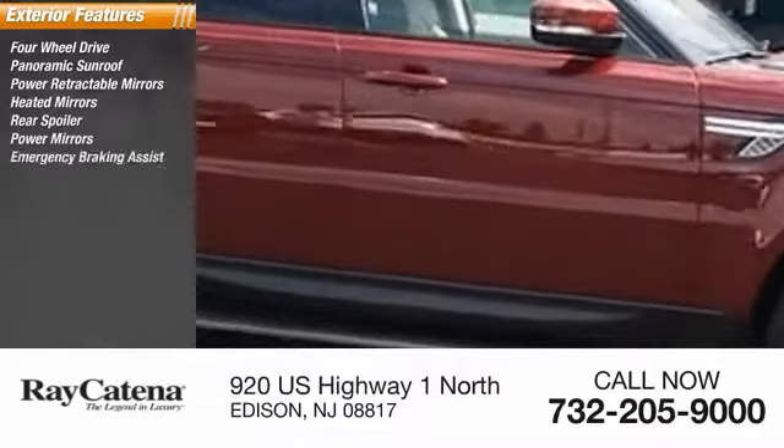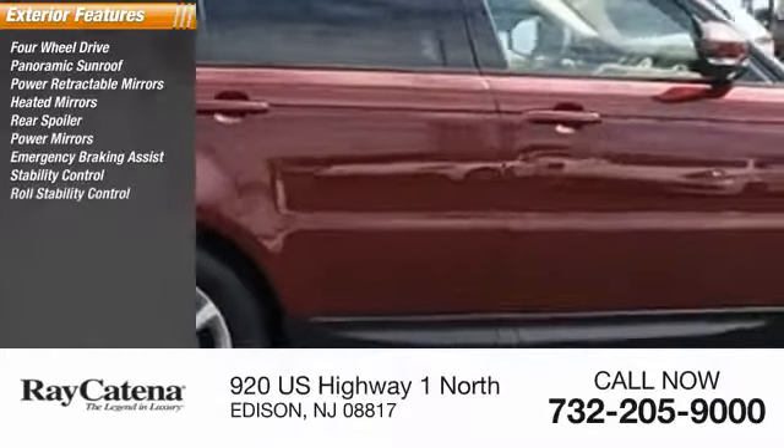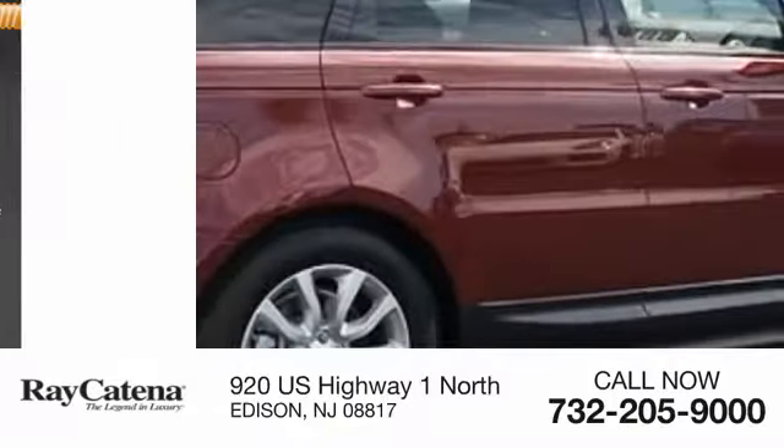Power mirrors, emergency braking assist, stability control, roll stability control, ventilated front disc brakes.